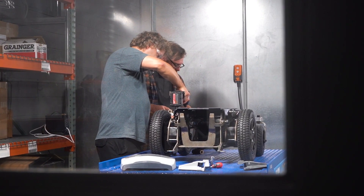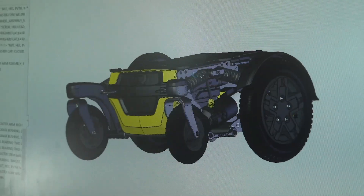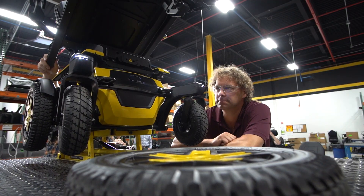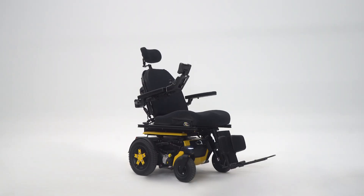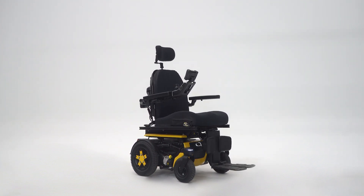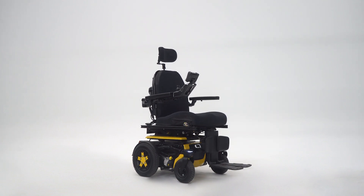Oftentimes the interaction between the casters and the foot platforms pushes the user forward on the chair, creating an awkward feel and making it difficult to maneuver. By moving the caster wheels outward and reducing their volume of rotation, we were able to move the individual more aft onto the chair. We then designed enough seat adjustment so each individual can experience the same centeredness on the power base, resulting in a comfortable and natural ride unique to the R-Track.